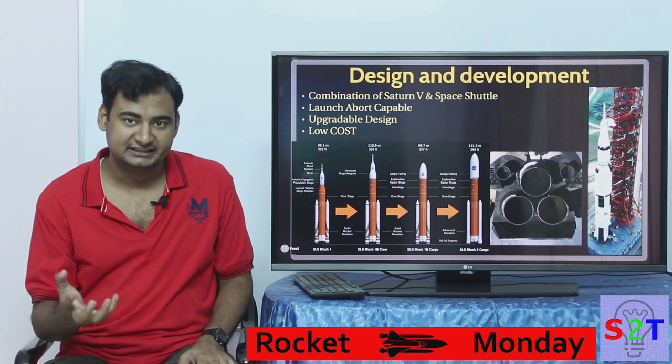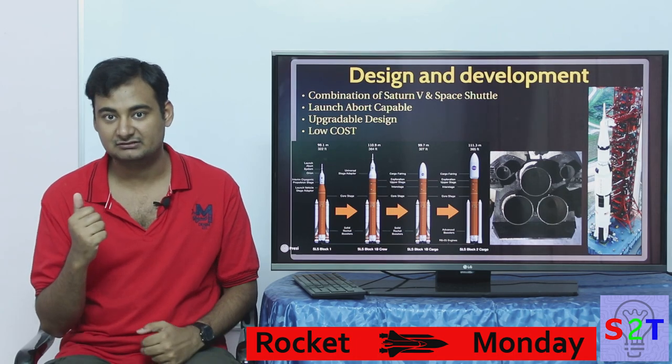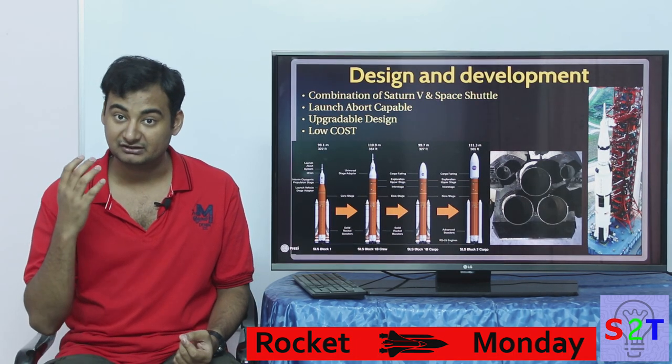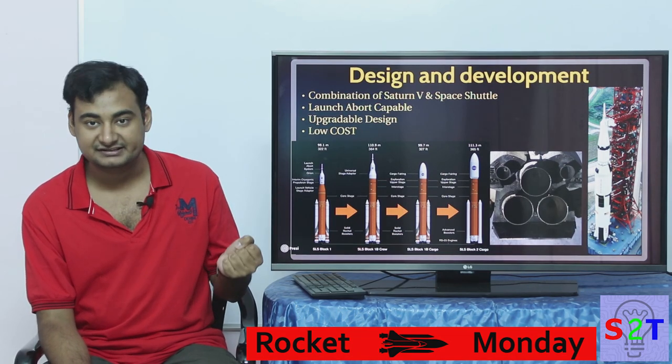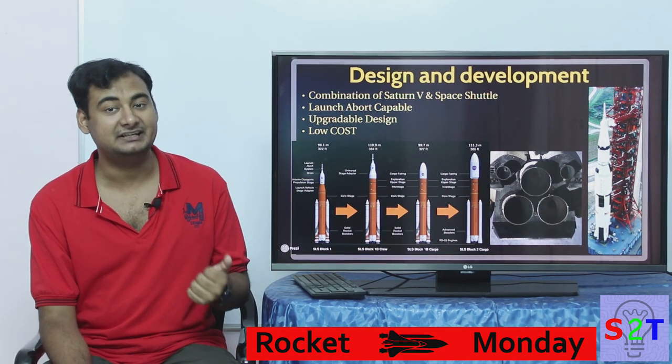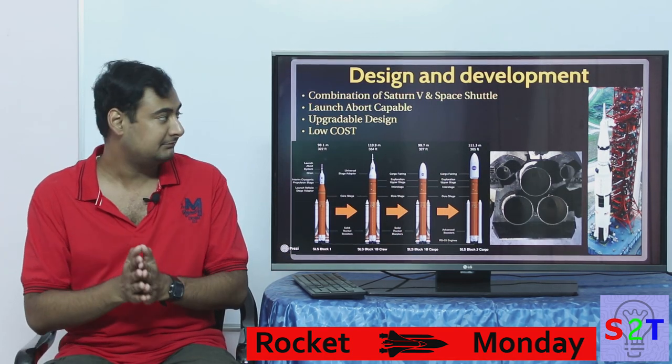Then we come to the design and development aspect of it. Basically they took everything they learned from Saturn V, which was their big heavy-lift rocket and was very safe and very successful, and from Space Shuttle — while not safe, nor successful, nor cheap, but it did have some good advantages. So they took the learnings from both of them and combined them.